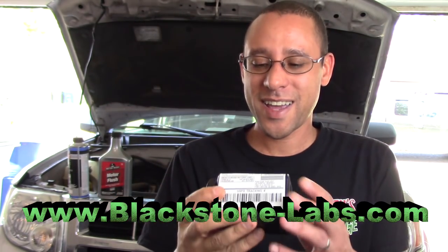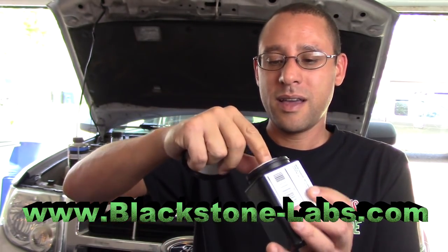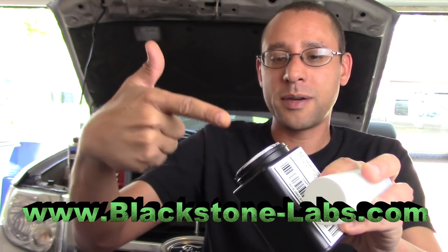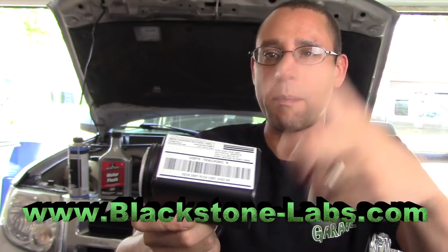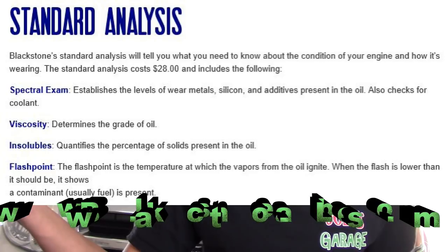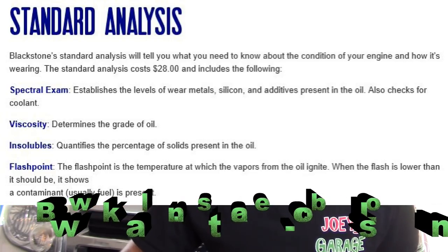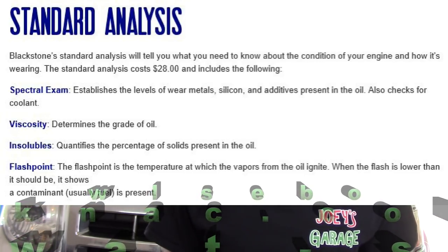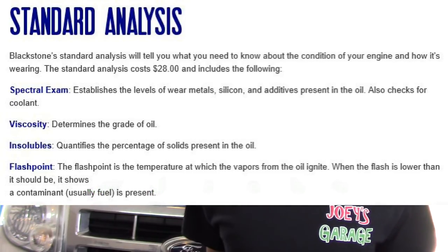Blackstone is an awesome company. I've seen a couple videos on it. They send you a kit with a little bottle that you put the engine oil in, fill it up, put on the return label — which it already has — and send it in the mail. They will show you an analysis of your oil: what kind of minerals, metals, everything inside that oil, the viscosity. I'll put it all on the screen and it will tell you how your engine's doing.